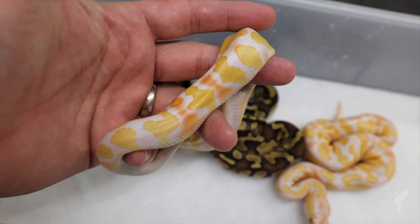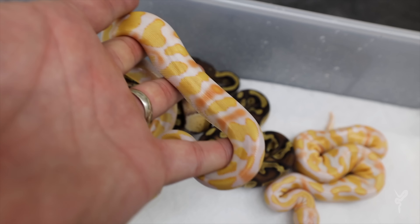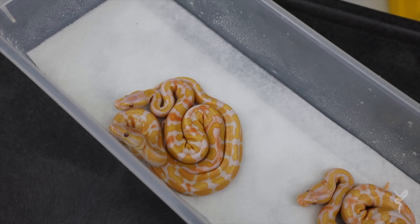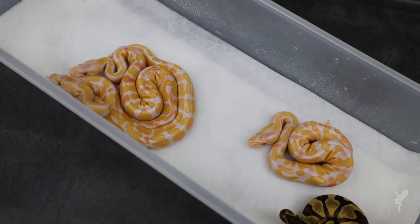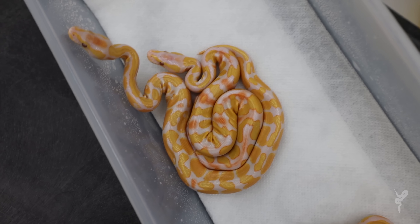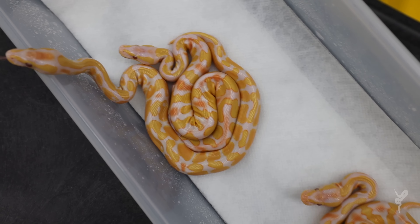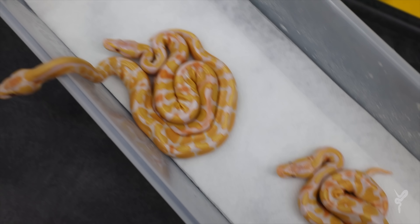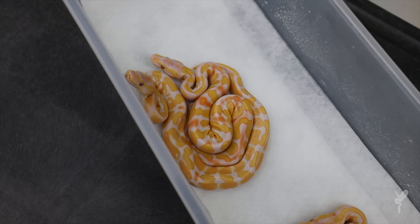The cool thing about this project with the inchy lavenders is the orange comes in almost steady over time - it doesn't just happen with sheds, it happens gradually. Which is really cool to be able to see, because every time you open the tub it's going to look a little more orange, a little more neon colored. You don't have to wait for sheds to see that.